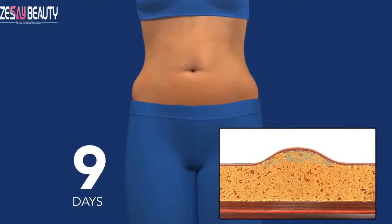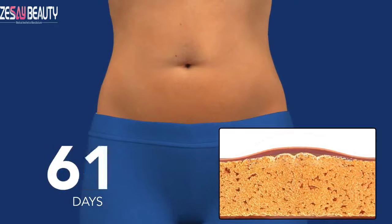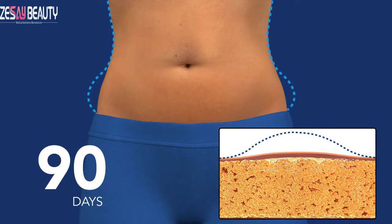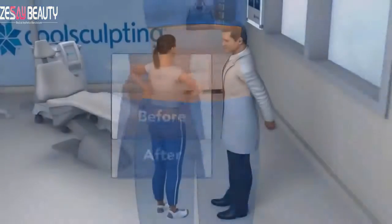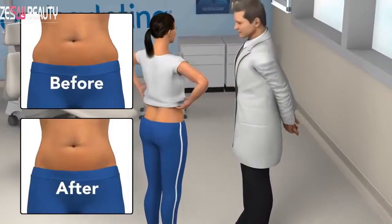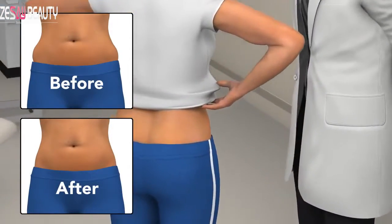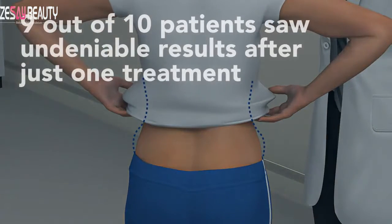In the weeks and months that follow, you will see an undeniable reduction of fat. And as long as you maintain your healthy lifestyle, the treated fat cells won't come back. In your follow-up visit, your doctor will take after photos, so you can really see how effective your CoolSculpting treatment was. You and your doctor will assess your results to determine if you would like to have another treatment on the same area, or treat other problem areas.